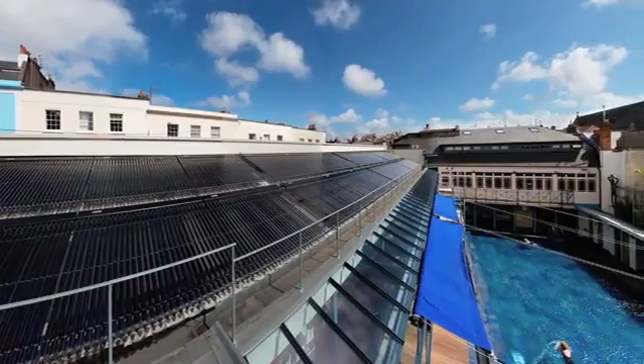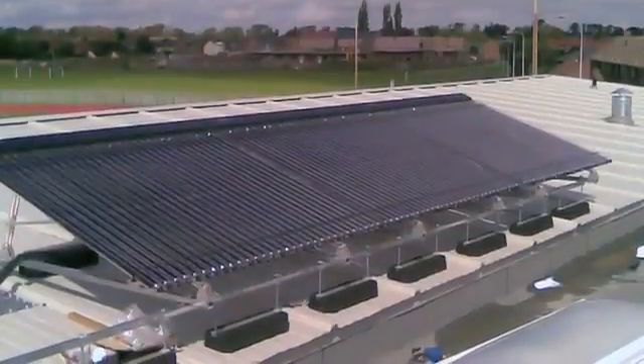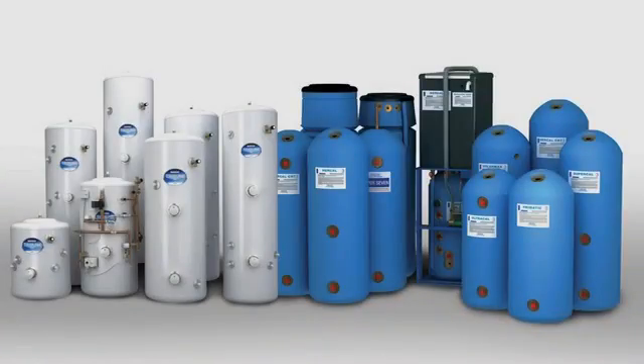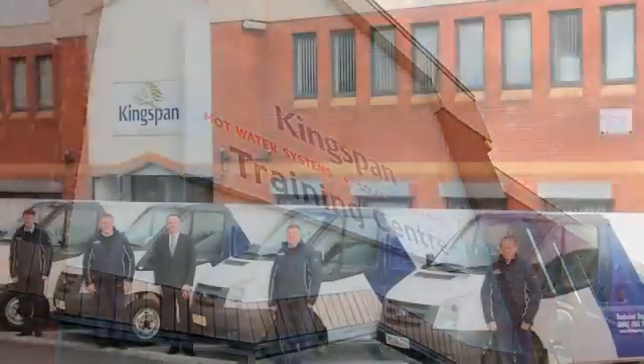Having spent many years in the domestic market, what we're finding now at Kingspan is a pull into the commercial industrial market — anything from schools, hospitals, and leisure centres, anywhere where there are major volumes of hot water to be heated. We have the product to suit that, right from design through to installation and commissioning. For the specifier and also for the client, we do have the complete package offering, right from design, product specification, training of the installation teams, and commissioning on site.